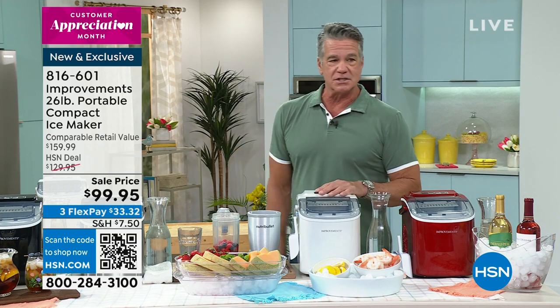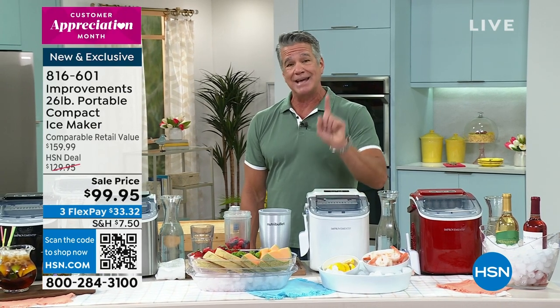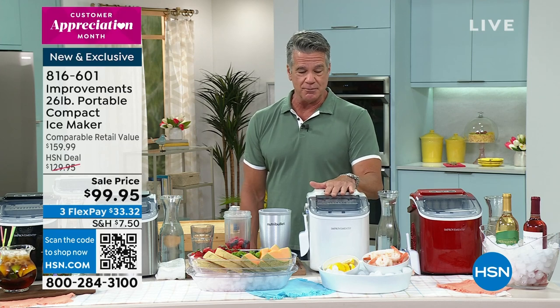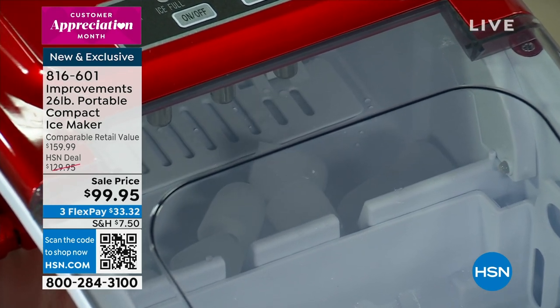Big giant jumbo ice machines cost you thousands and thousands of dollars, and that was back in the 80s and 90s. You couldn't even buy a personal ice machine. But now, unless you want to spend that kind of money, you can, thanks to our friends at Improvements. This machine right here, which is the lowest price I've seen it in a long time — 99 bucks — it's making ice.